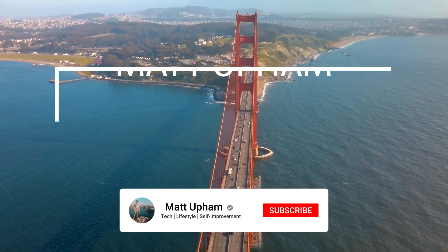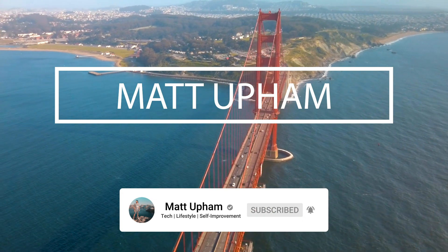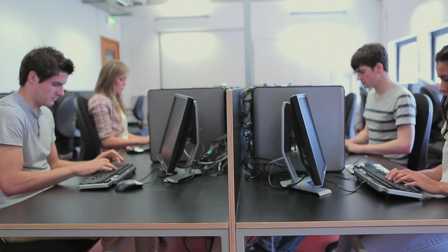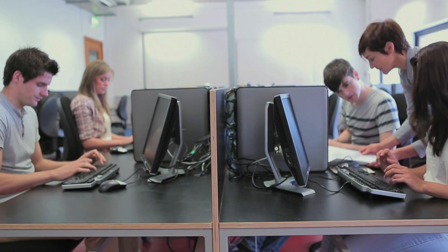So coding bootcamps — what are they? Are they actually worth it? A coding bootcamp is an accelerated program where they teach you in-demand software skills that are generally not really taught in college. These are for a highly specific area of interest, such as web development.